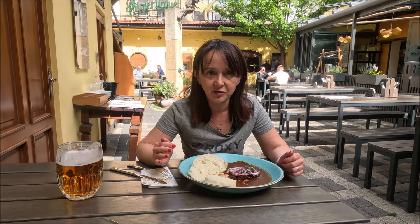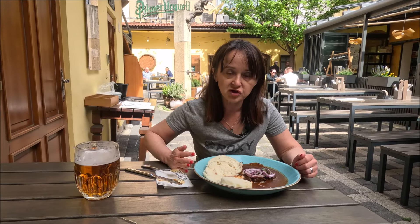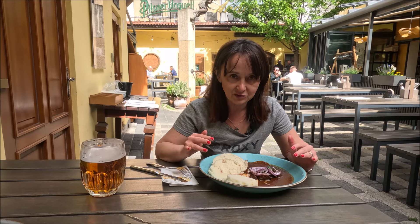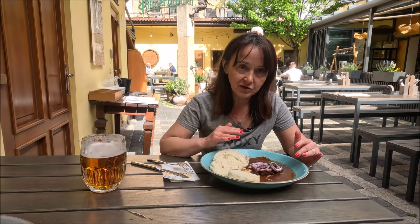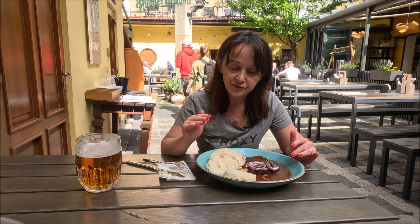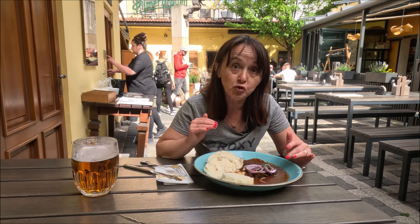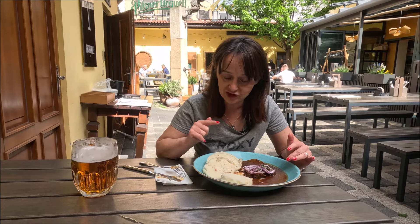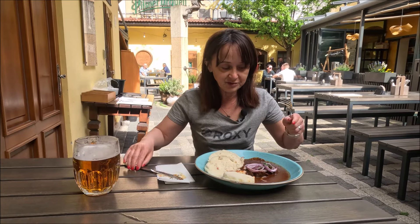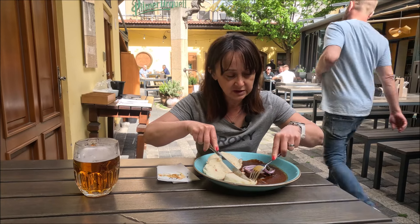W Pradze jest dosyć sporo restauracji z tradycyjną czeską kuchnią, nie tylko w centrum, ale również w dalszych dzielnicach miasta. To co zamówiłam to jest jedno z tradycyjnych czeskich dań — gulasz wołowy z knedlikami hołskowymi, czyli bułczanymi. Są jeszcze knedliki bramborowe, czyli ziemniaczane.